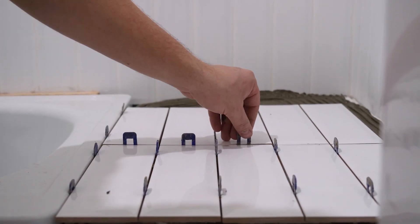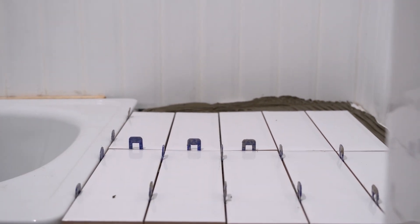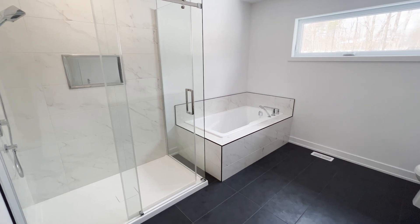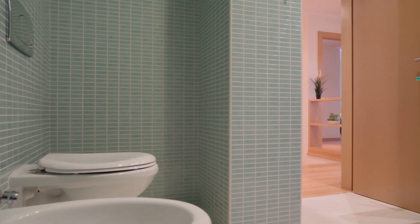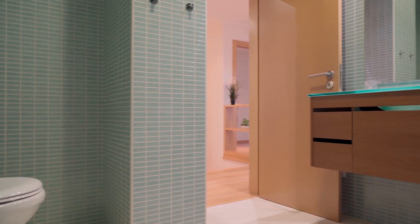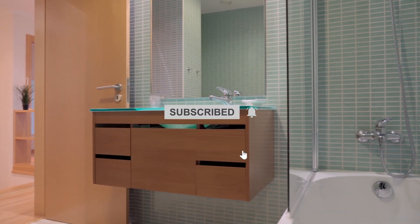With this comprehensive guide, you're well-equipped to choose the perfect tile and stone for your bathroom. Now get inspired and start designing. Thanks for watching our guide on Mastering Bathroom Design. If you found this video helpful, don't forget to subscribe to our channel for more tips and inspiration.